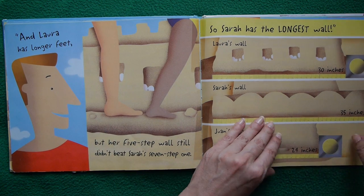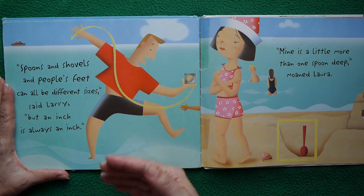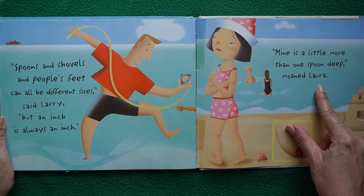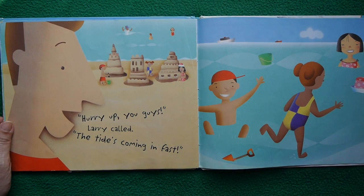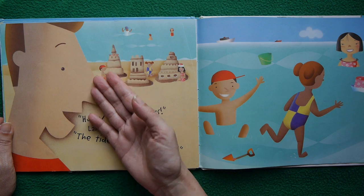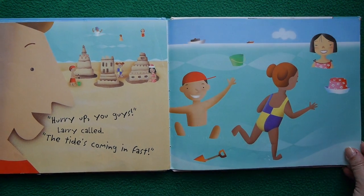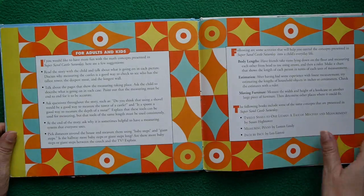Spoons, shovels, and people's feet can all be different sizes, says Larry. But an inch is always an inch. "Mine is a little more than one spoon deep," moaned Laura — but what does it matter? We know the truth now. "Hurry up, you guys! The tide's coming in fast!" Larry called. They did a good job. They all won something — one was taller, one was deeper, one was something else. Time to splash anyway — aren't we hot from being out on the sand all that time? And that was that.